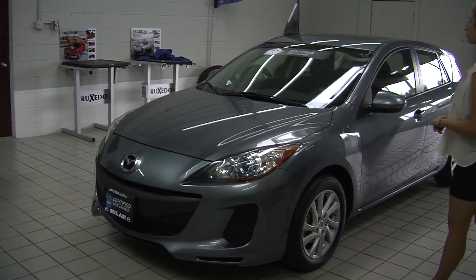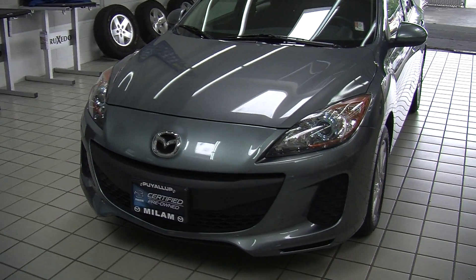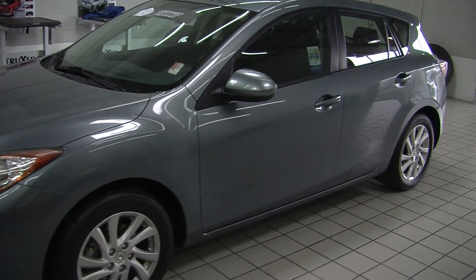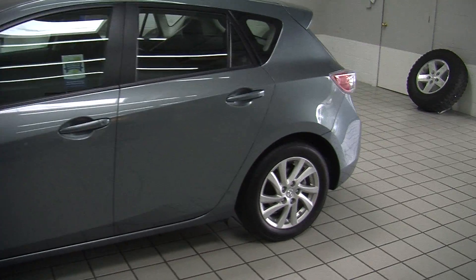Today we're looking at this stunning light blue 2012 Mazda 3. On the exterior it has automatic projector headlights, wonderful for night driving. It does have alloy wheels, a sunroof so you can enjoy those wonderful sunny days, and it's certified pre-owned through Mazda.